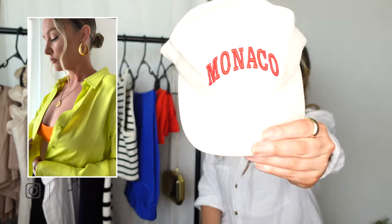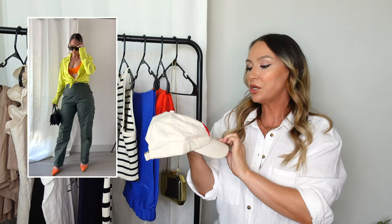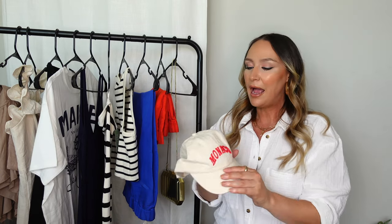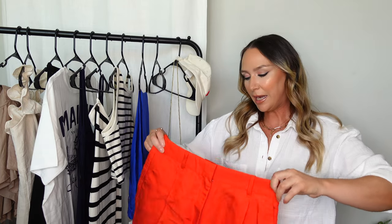If you follow me on Instagram, you would have seen me sharing this hat. I'm hoping it's not sold out — I said to get it while it's available because I could see it selling out easily. It's a really nice summer cap with red lettering that says Monaco and 'Sailing Club' underneath. I love the beige tone with the red and white letters — very classic old-money look. It pairs really well with a striped tank top and a few other outfits I'll show you.